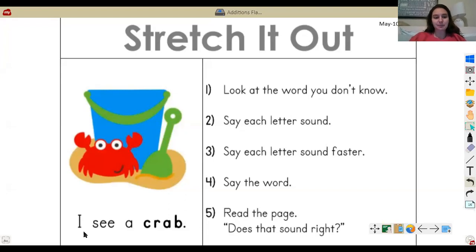Let's practice. I see a hmm — Mrs. Majic really doesn't know this word, so I'm going to start by saying each letter sound. Now I'm going to say it faster. Crab. Now does that sound right? Yeah, it sounds right. So I'm going to go ahead and flip to the next page and continue reading.